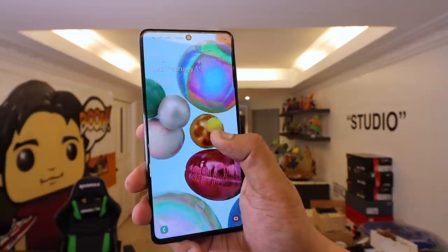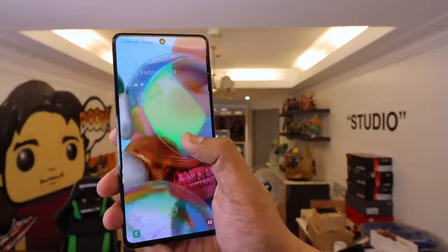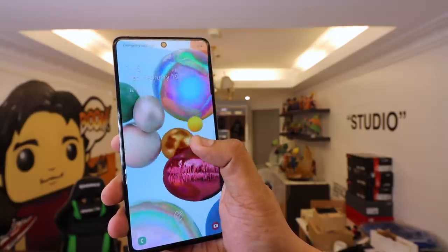So make sure that you guys subscribe to their channels. And before anything, of course, ano yung topic natin for the day. Our topic for today is we're going to pit the A71 against the Samsung Galaxy Note 10 Lite. Let's go!